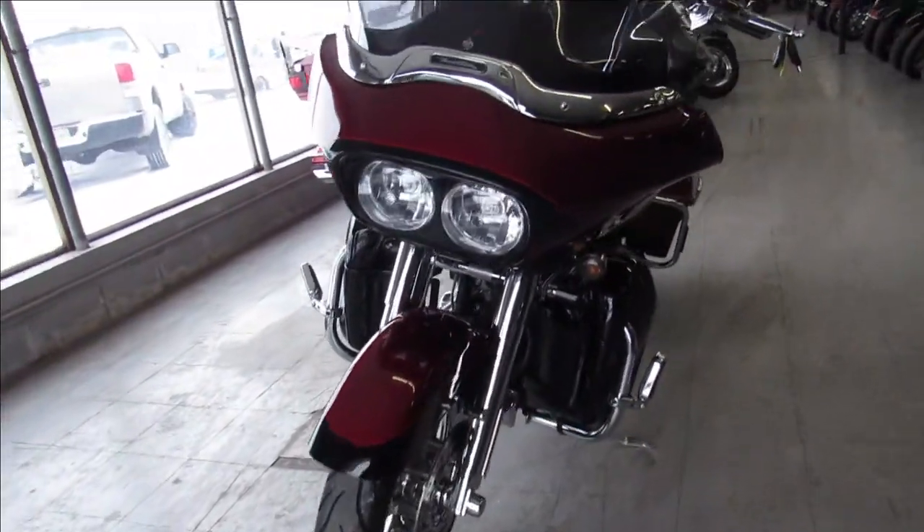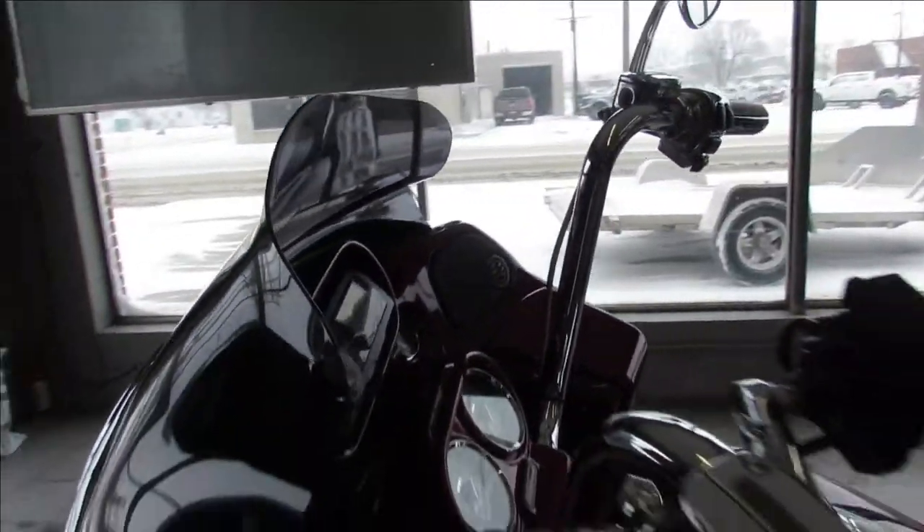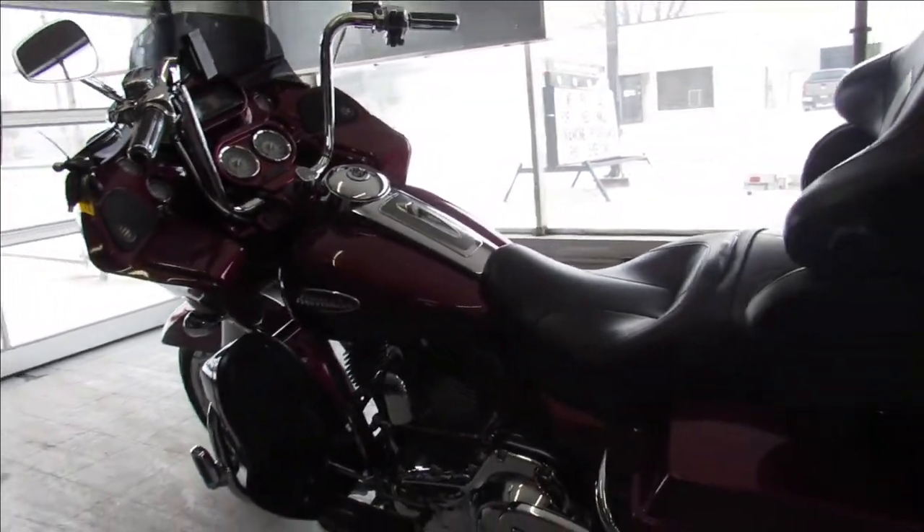This one here is a 2011 Screaming Eagle Road Glide for sale. It's got a 110 cubic inch motor, hard to find bike and a hard to find color. It's wheel red and black amber.